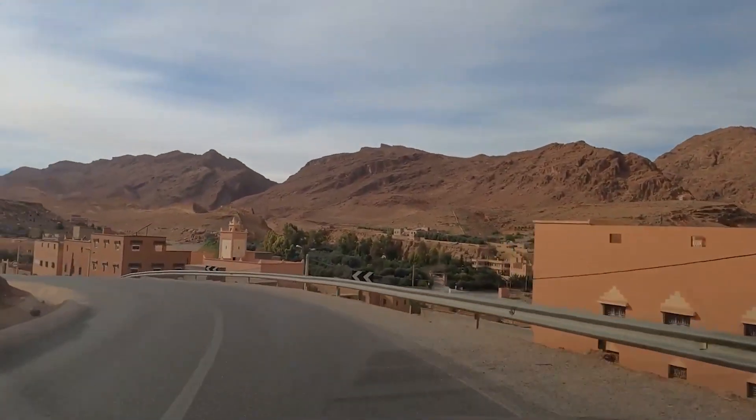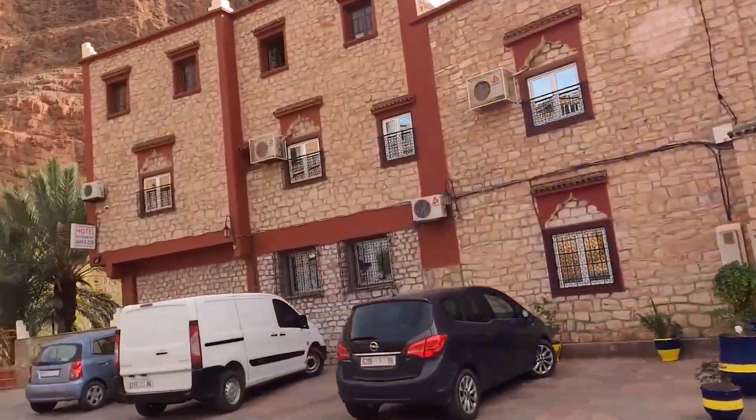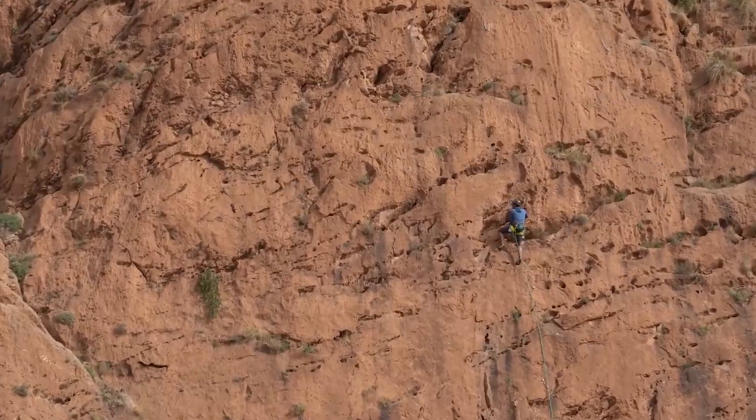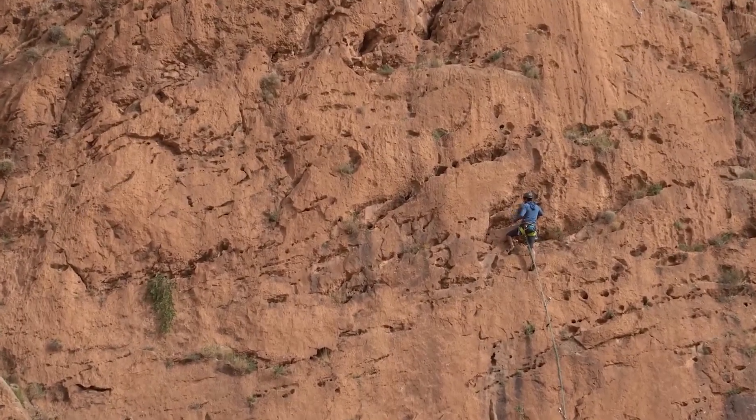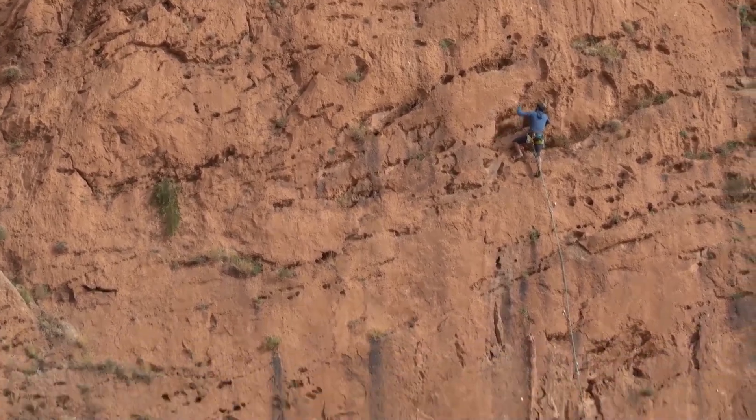Not far from there is the Todra Gorge, a canyon noted for its impressive rock formations. The gorge is popular among rock climbers due to its high cliffs. Both the valley and gorge offer excellent opportunities for hiking and photography with their scenic landscapes and distinctive geological features.